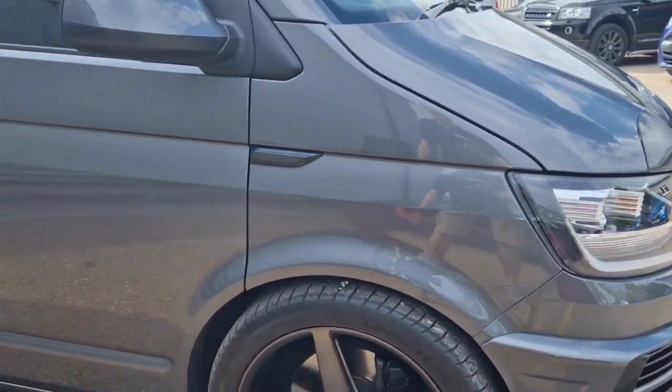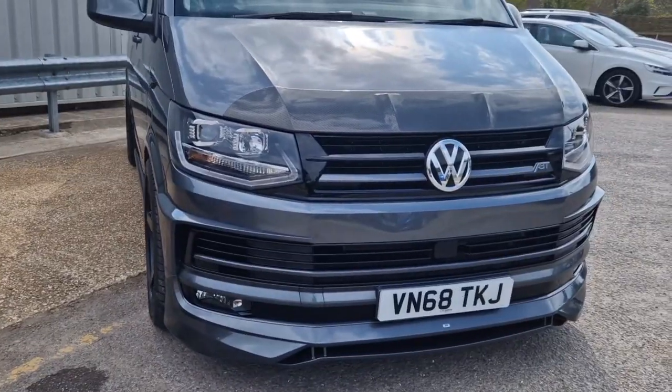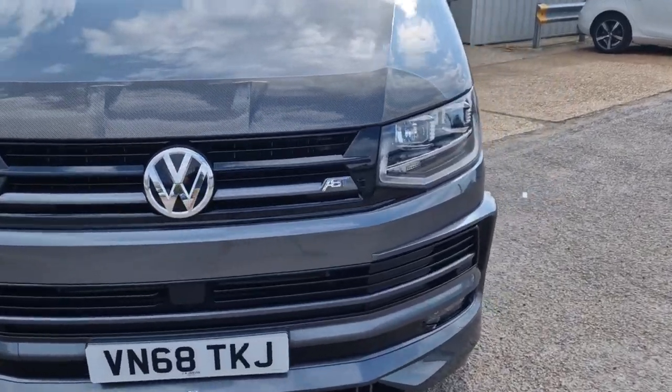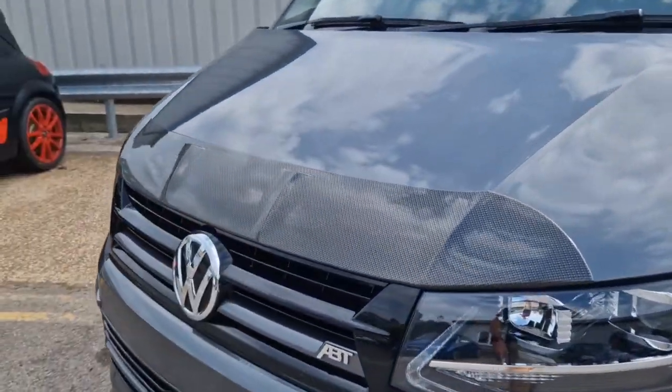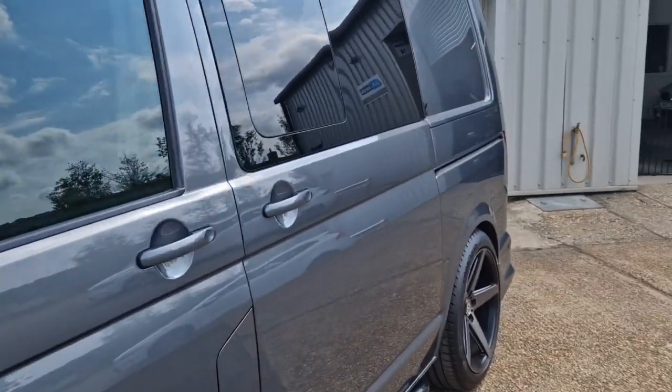All the way down the side, the wheels are completely unmarked, all in very good condition. Coming around the front, we can see the quality of the fit and finish all the way around. It's got a carbon running protector on there for stone chips and things like that, which is a nice addition to have.